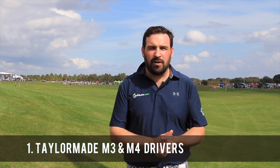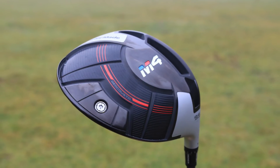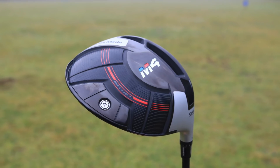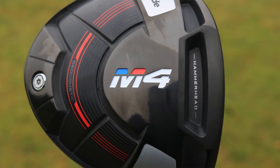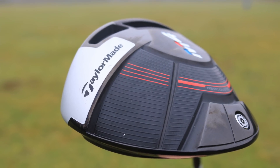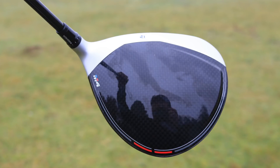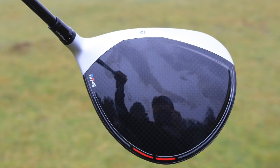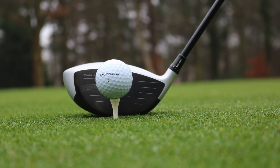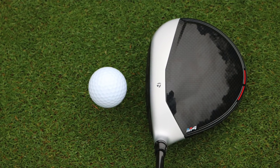In at number one on our list is the product that everyone is talking about at this demo day. It's the busiest stand — that's the TaylorMade stand over here to my left right now — with queues going out the door trying to hit the new Twist Face. A product that promises to help you hit the ball straighter, which is quite a departure from recent years where it's all been about hitting the ball longer. So it's great to see a manufacturer really thinking about how you can hit it straighter, hit more fairways, and improve your game as a result. Check the link below for more information on how Twist Face works and why it makes you hit the ball straighter.